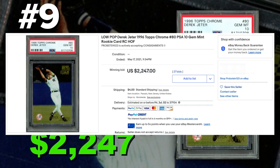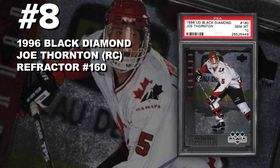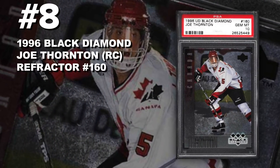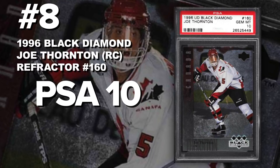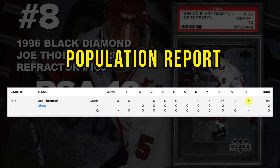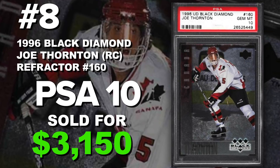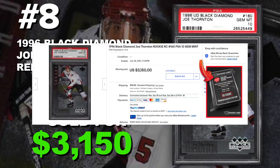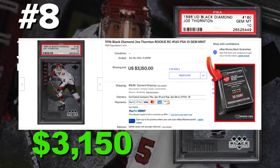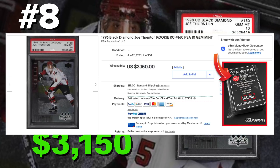Coming in at number 8 is a 1996 Black Diamond Joe Thornton rookie card number 160, graded PSA 10 gem mint condition. Current population of only six with only 66 submitted so far. It sold at auction on June 25th for $3,150. Joe Thornton is the most collectible hockey rookie card from this year — his cards are on fire. These Black Diamond cards have always had some value, but they are tough to grade.